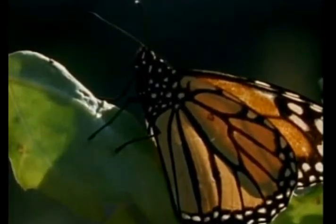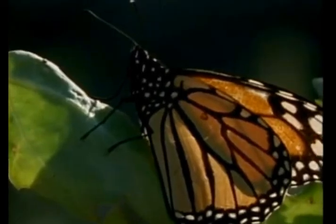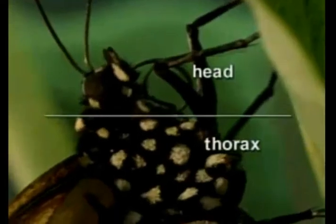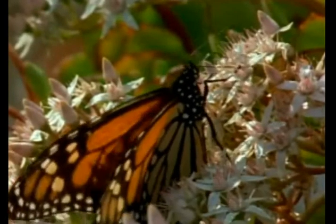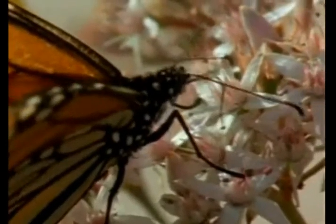Butterflies, and all other insects, have six legs. They also have three body parts: a head, thorax, and abdomen. Most insects also have two antennae that they use to feel, smell, and sense the temperature. And like most insects, butterflies have four wings.